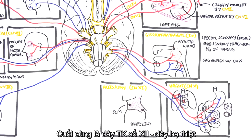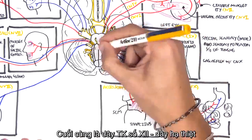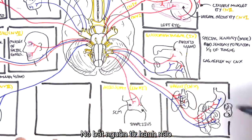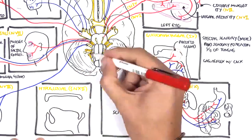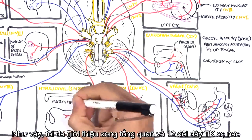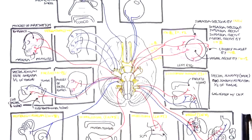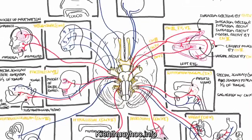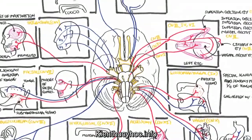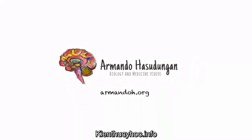The last cranial nerve is the hypoglossal nerve, cranial nerve number twelve, which originates from the medulla and is motor for the tongue — specifically the movement of the tongue. That was an overall picture of the functions of the cranial nerves. Each of these nerves does more than what was presented here, but this video provided an overall overview.